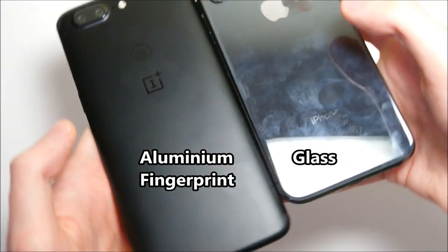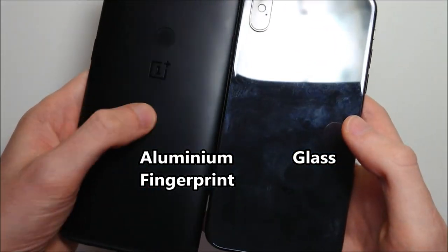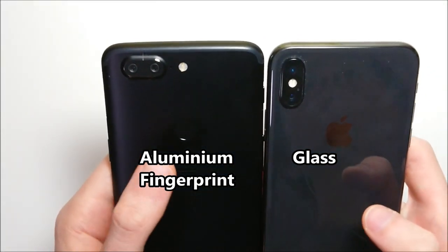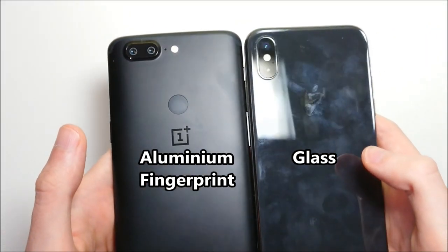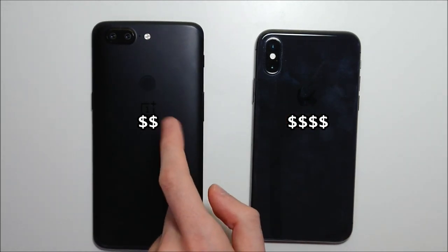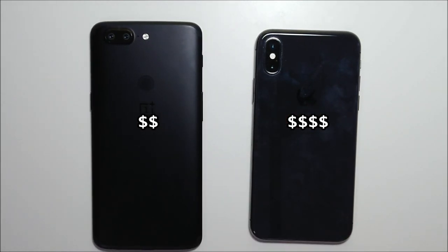Looking at the back, the OnePlus has a textured design while the iPhone X has glass. The OnePlus also has a fingerprint scanner on the back, which the iPhone does not have. And finally, the iPhone costs about twice as much money as the OnePlus. So let's get on with the rest of the tests.